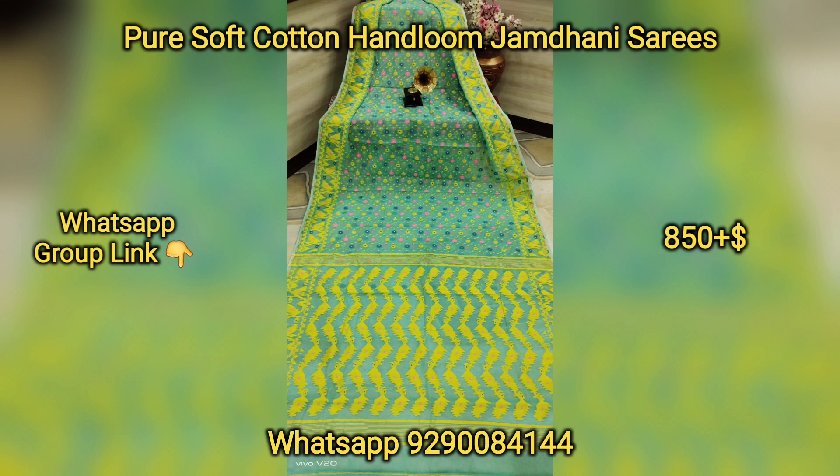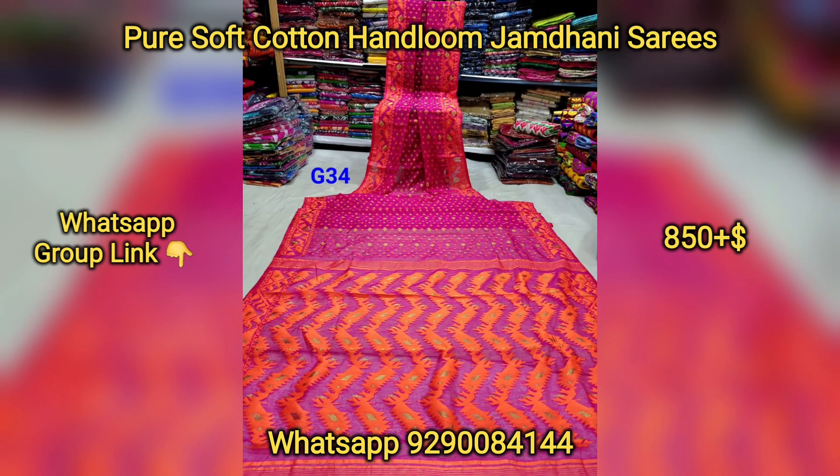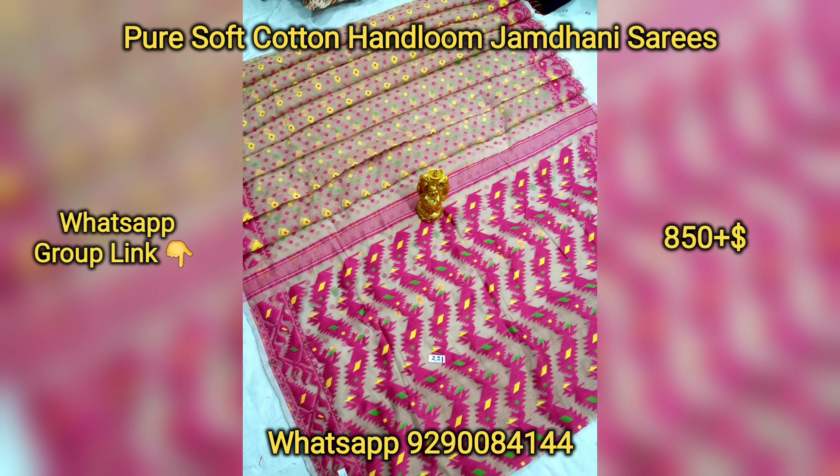If you want to purchase this one, you can contact me on WhatsApp number 929-008-410-8410. You can send your address and find the total amount, and then transfer the amount accordingly.